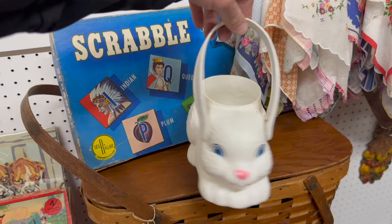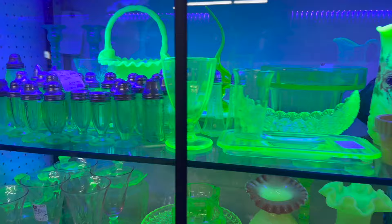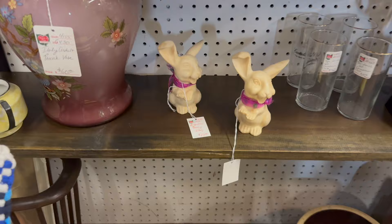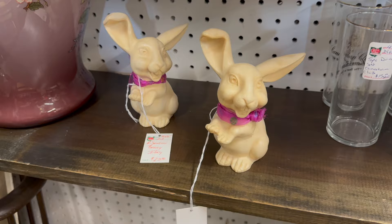Underneath that we've got a picnic basket, and then back here way in the back there's a glowing basket. Wow, check out the ears on this pair of bunnies right here — they're Italian and they've got big ears! Happy Easter everybody — Olivia!